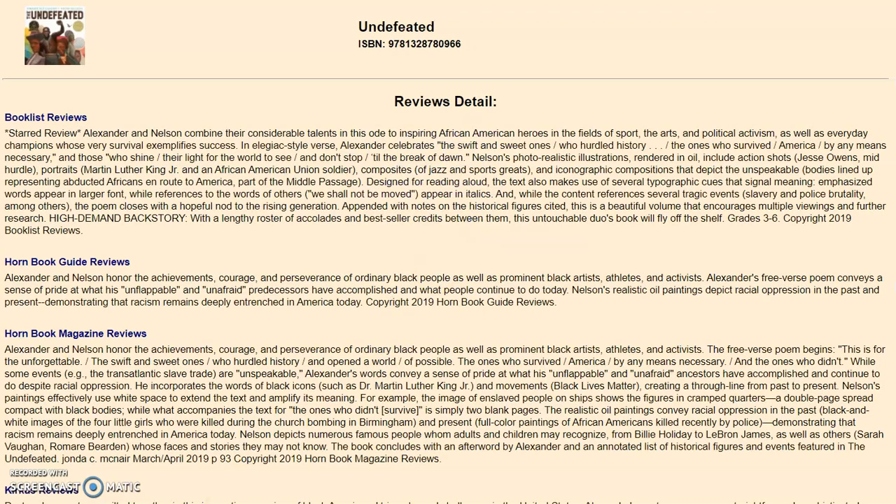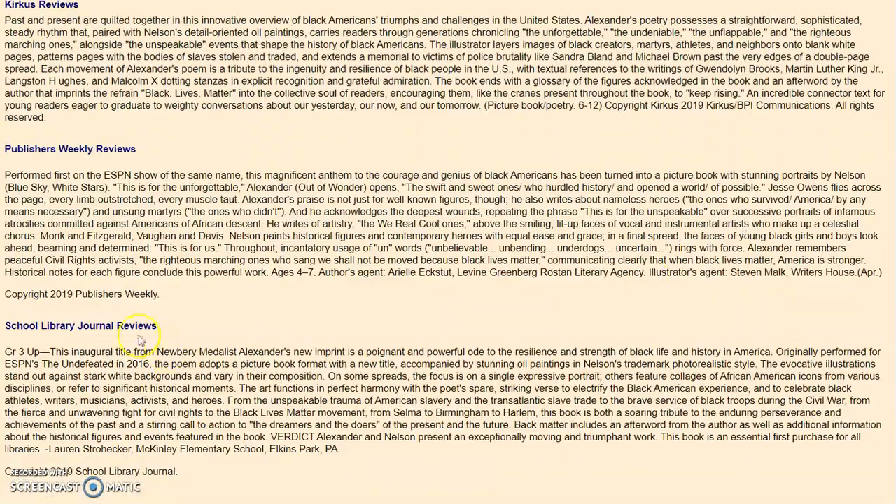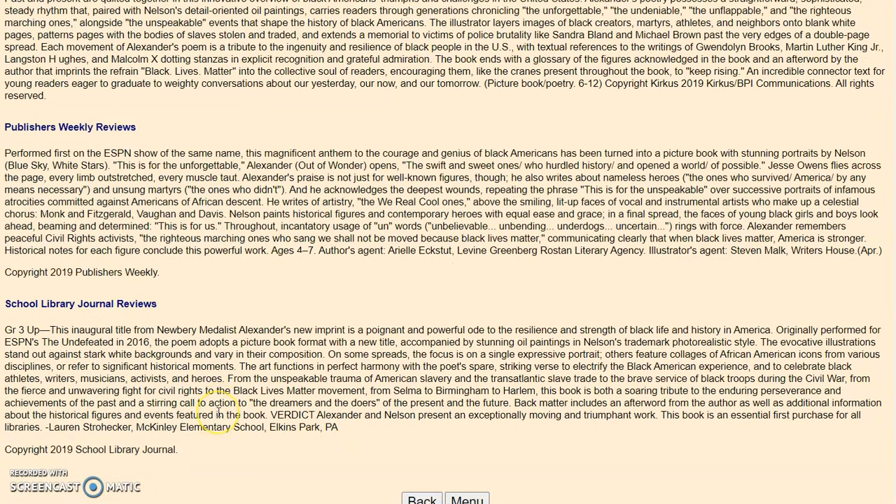Select View All Reviews. Some entries, such as this Booklist starred review, include a grade level. School Library Journal also notes the same. Keep in mind that it's up to the instructor to determine the proper grade level for a title in their classroom.